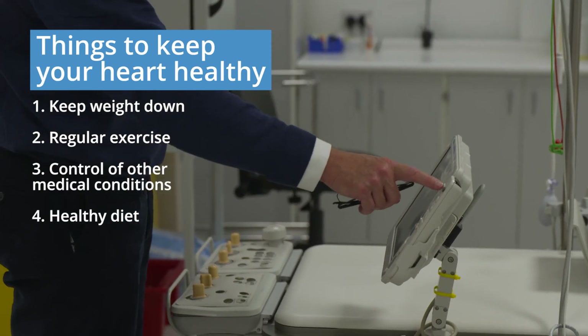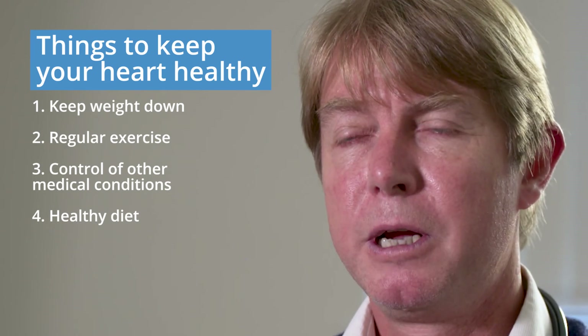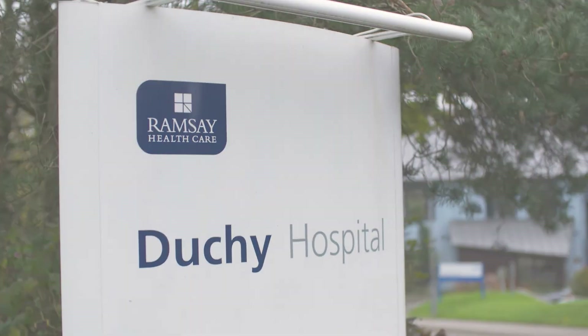If you have other medical conditions such as high blood pressure or diabetes, then controlling these well is important. And finally, everybody knows that a healthy, sensible diet is also very important for long-term heart health.